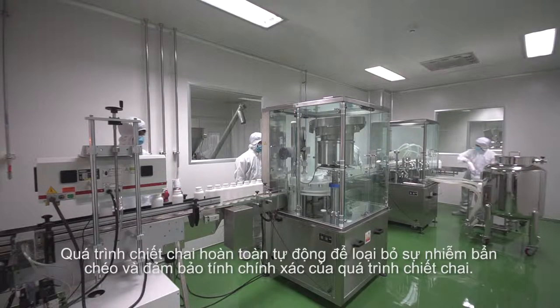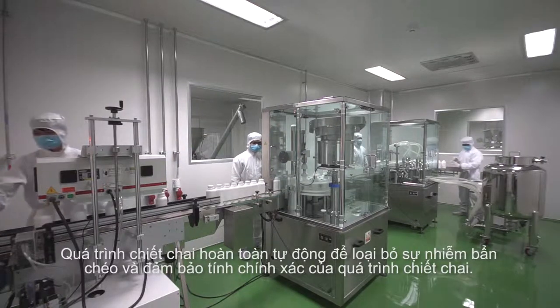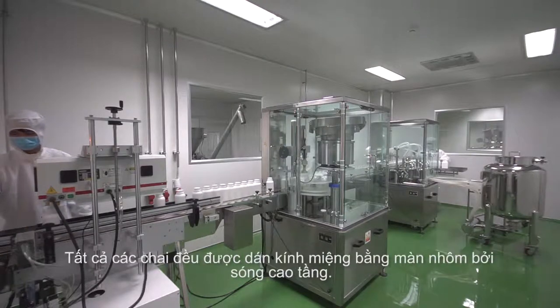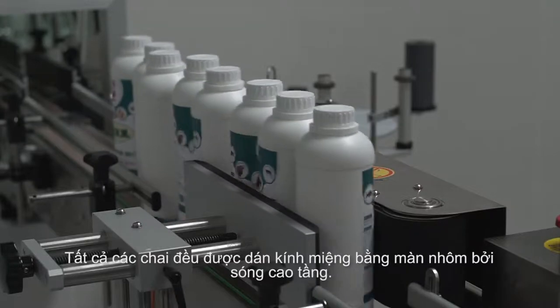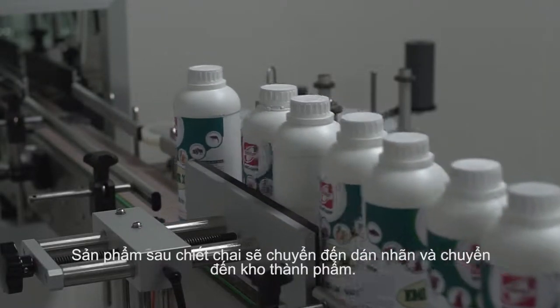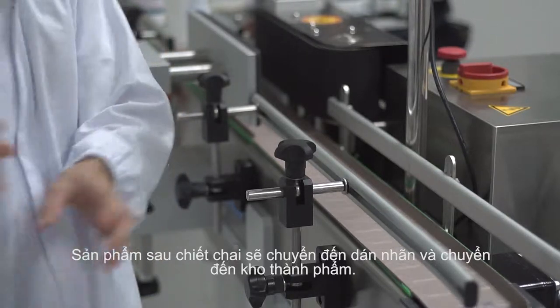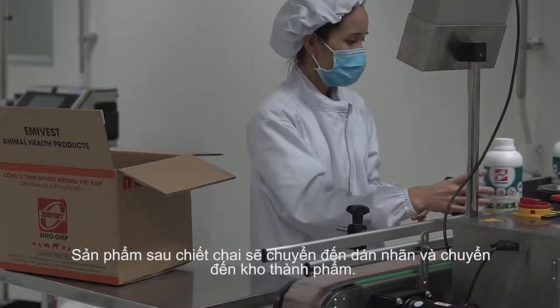The process of bottling is fully automated to eliminate cross-contamination and ensure the accuracy of the filling process. Every bottle is sealed with the Amivest patent hot seal to prevent imitation. The bottled finished product is then packed into secondary packaging to be transferred to the finished product warehouse.